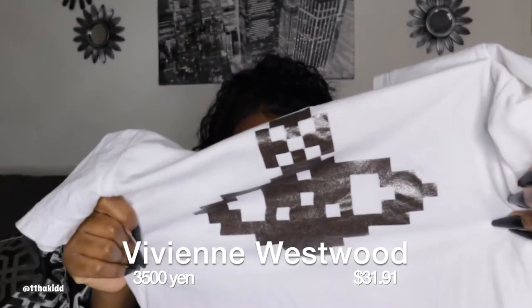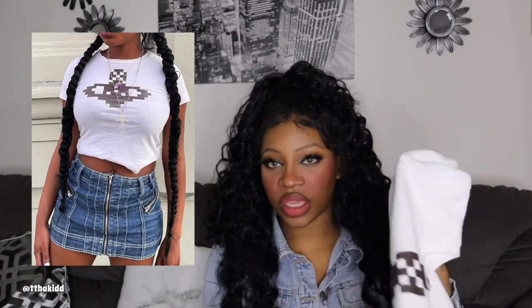Next is this Vivienne Westwood Red Label baby tee. It has the iconic Vivienne Westwood symbol on the front, but it's a digitized version of it. It says Vivienne Westwood Red Label and it's a size 2, which fits kind of like a medium on me. Surprisingly it's in great condition — the print on the front isn't cracked. It's a nice gunmetal color on white, so I knew it would match with a lot of items.